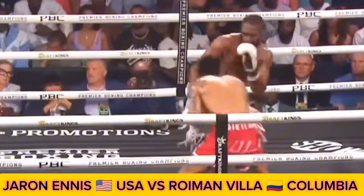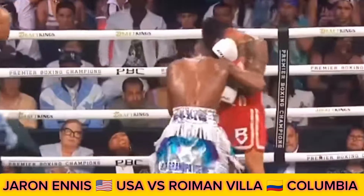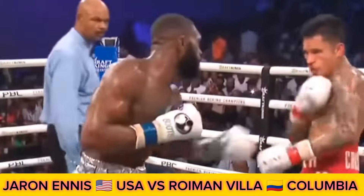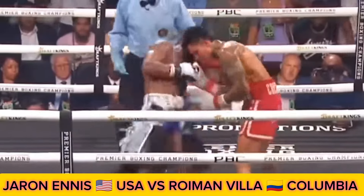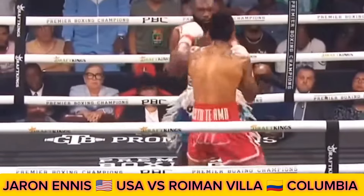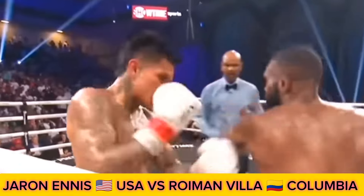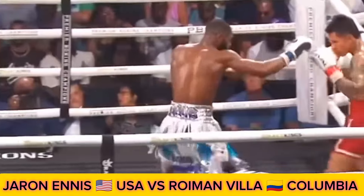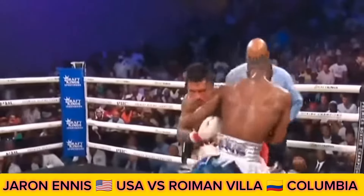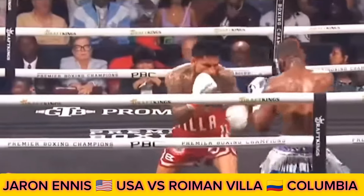Villa is getting hit too much. His promoter, Sampson, between shots — he's decided to go on the inside. Double left hand on the inside. Roymon Villa getting rocked upstairs still. Right hook lands, left hand lands. He said that he would win by knockout in the ninth round — well, we'll see. That doesn't look too good. Unable to stop Ennis here tonight.